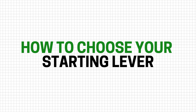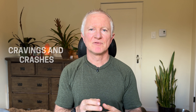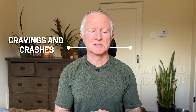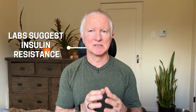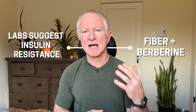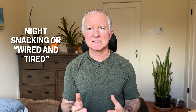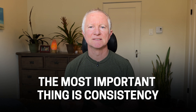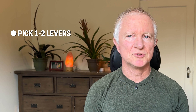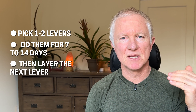Now let's talk about how to choose your starting lever, because the biggest mistake is trying to do everything at once and getting overwhelmed. If constant hunger is the issue, start with fiber and maybe berberine. If cravings and crashes are your main issue, start with timing, movement, and going for a walk after meals. If your labs suggest insulin resistance, start with fiber and then consider adding berberine. And if late night snacking and that wired-but-tired feeling is the main issue, start with sleep and stress. Pick one to two levers and do them for seven to 14 days, then layer in the next.